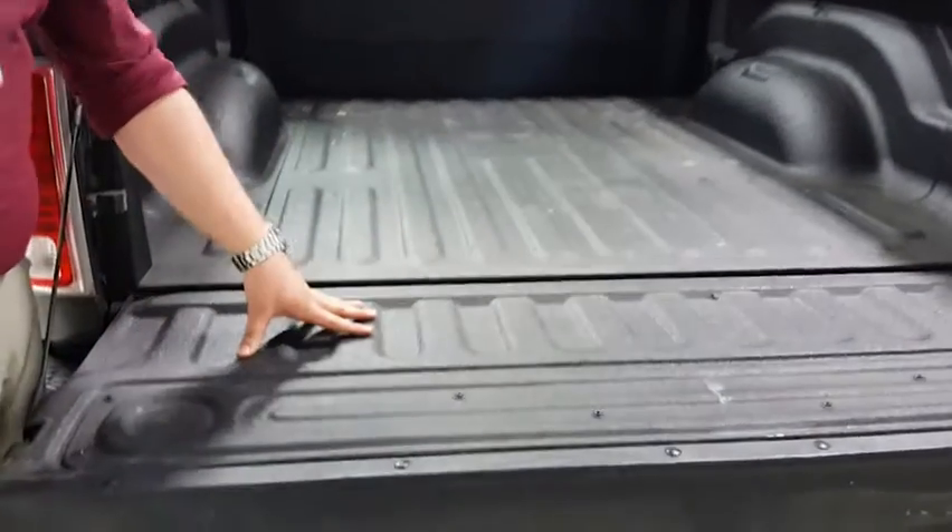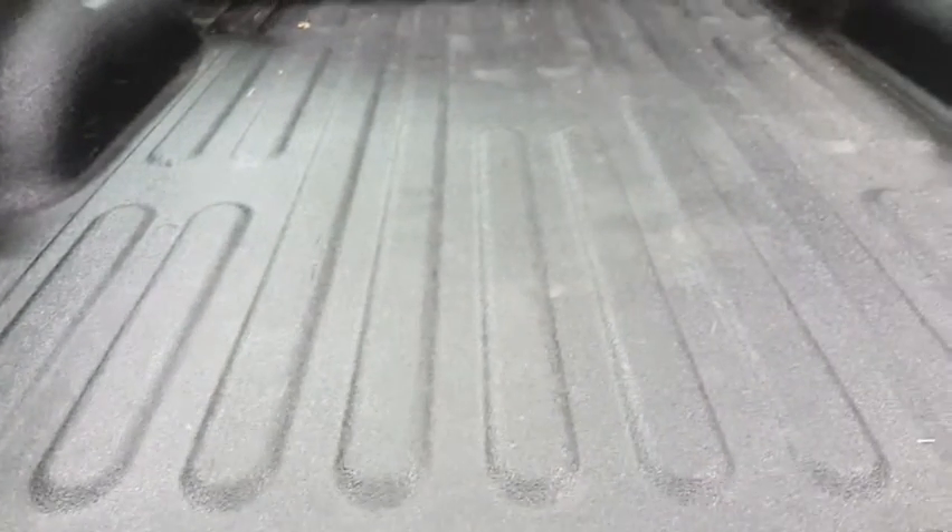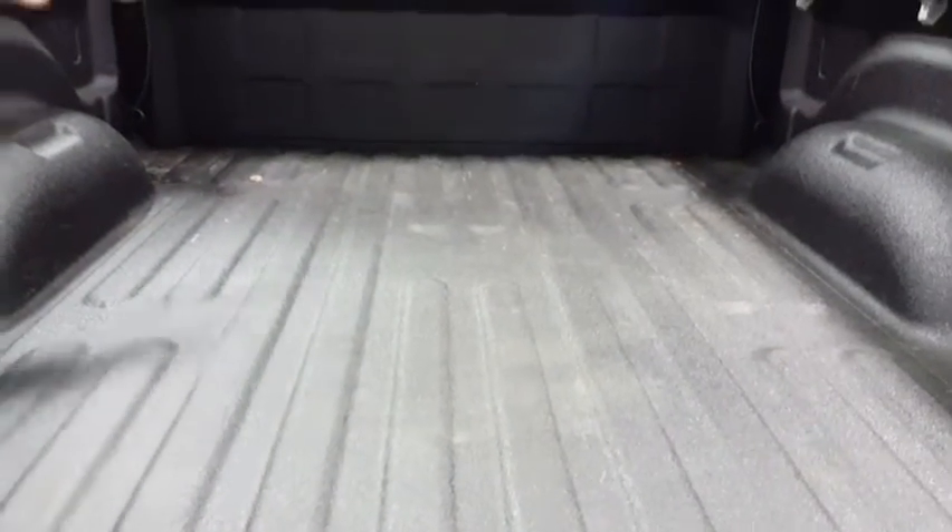Here in this specific model, you have this bed liner, which is a great feature. If you are using it for construction, you have that protection of the bed. This one is a 5.7-foot bed — you can tell it still has a lot of room here. And it does come with a hard cover as well — it's a 3-fold tonneau cover.